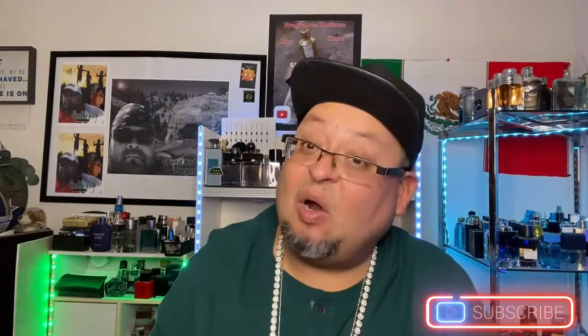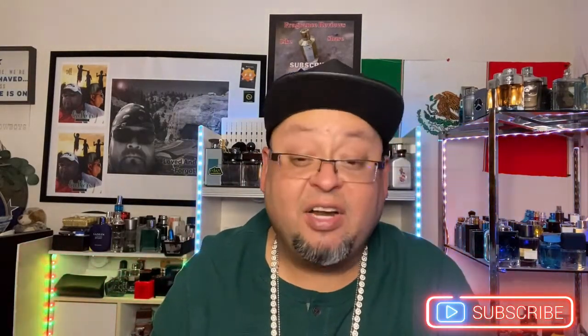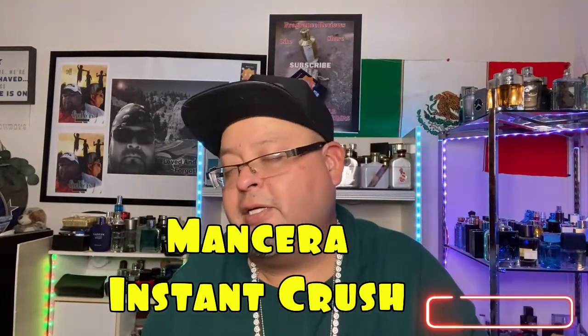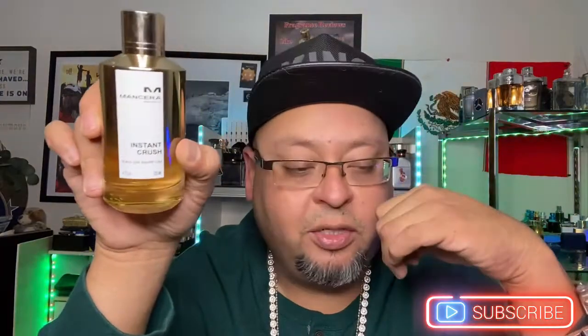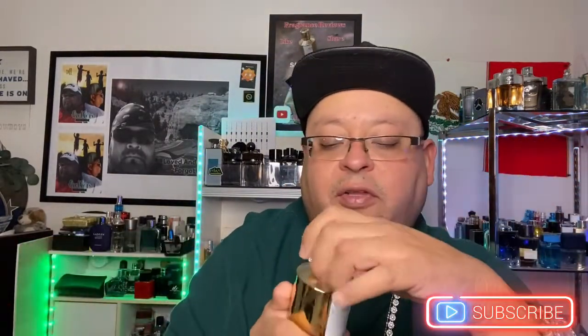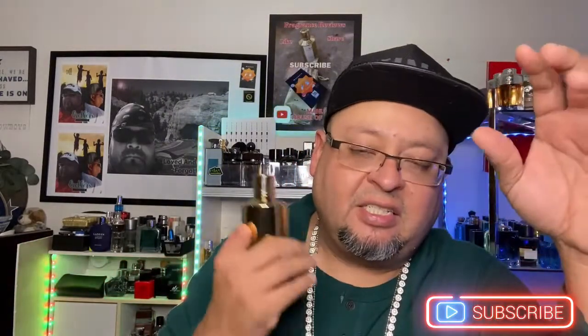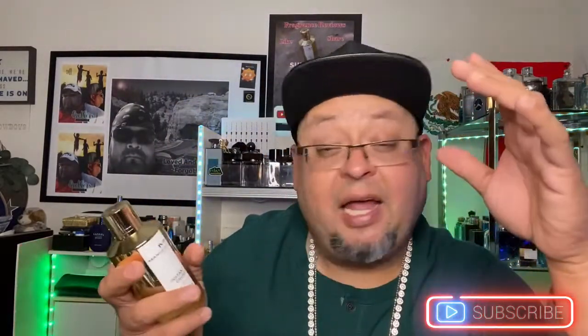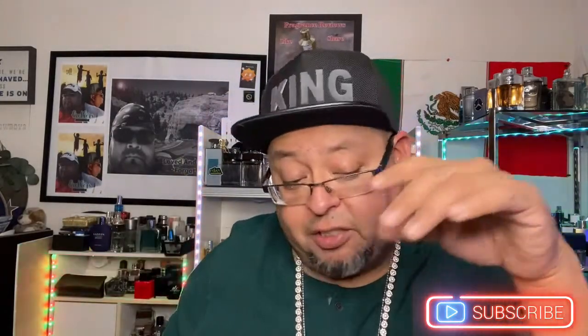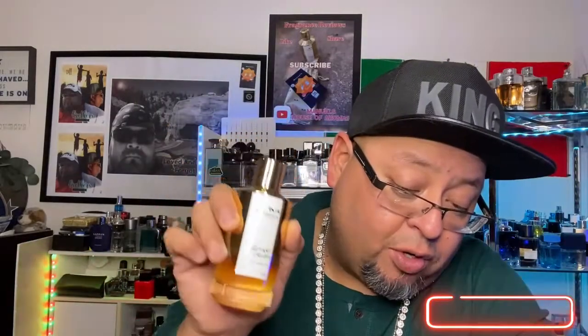The next one is one of my favorites of all time — also thanks to JP. I don't even have to spray it; just by opening the cap it smells great. It's from the house of Mancera — Mancera Instant Crush. Similar to the Al Haramain, the sweetness is very enjoyable and not overwhelming or irritating — just very well blended. I receive lots of compliments every single time I wear this one.